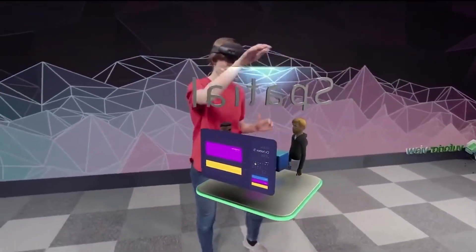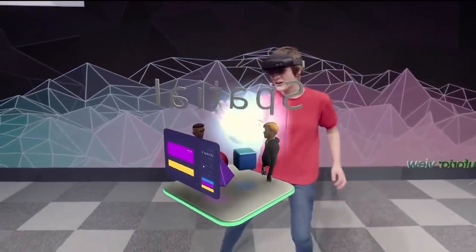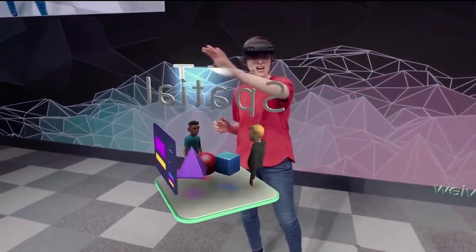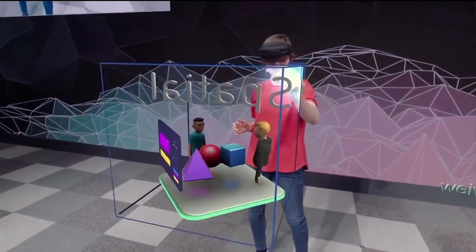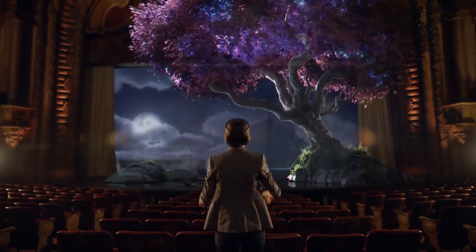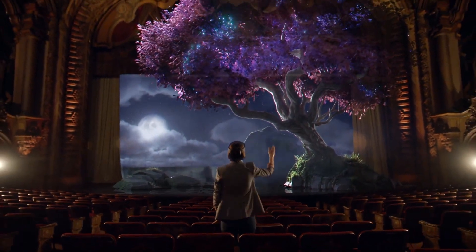What do you think of this look at the HoloLens 2 — something special, but not precisely in the way you'd want the VR headset of the future to be? Do you think HoloLens 2 can improve, or will it take the HoloLens 3 to get things done the right way? Let us know in the comments below, and we'll see you next time on the channel!